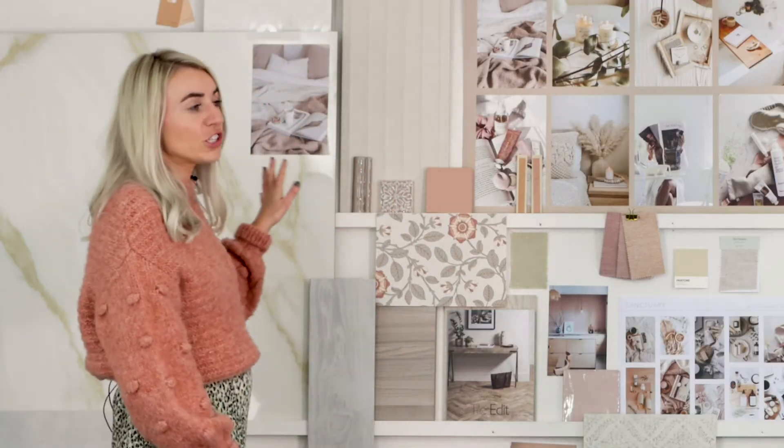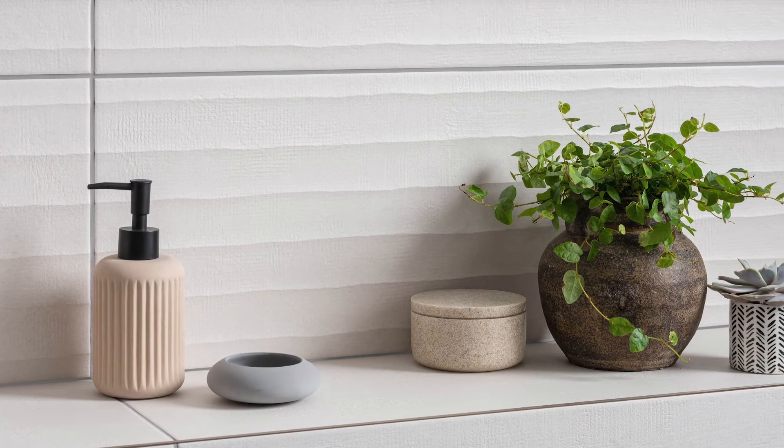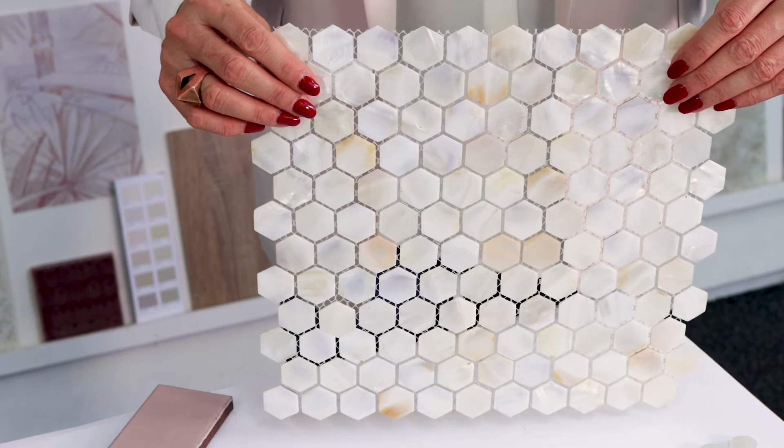The Fusuma tile is a large format tile with a really subtle texture. This would be a great option for someone who wants something a little more interesting than a plain tile, but is not quite ready for a pattern. I love our natural shell hexagon mosaic — it would really add a spa-like feel to your bathroom.